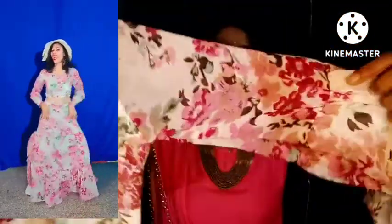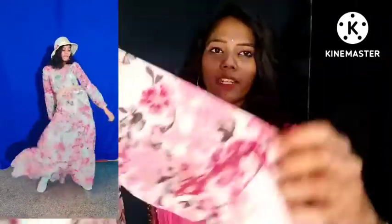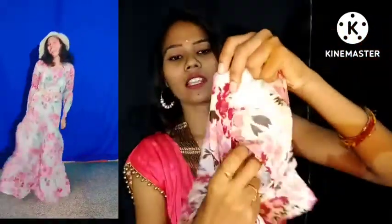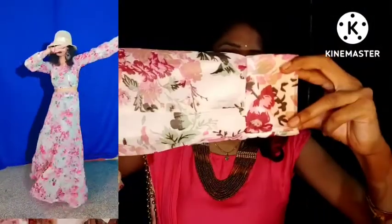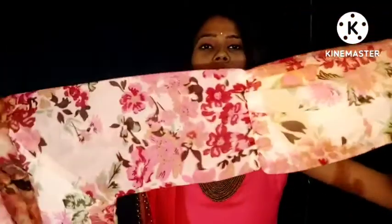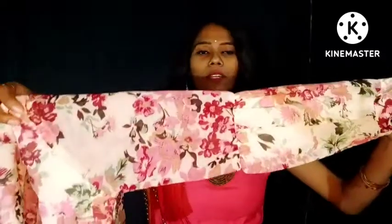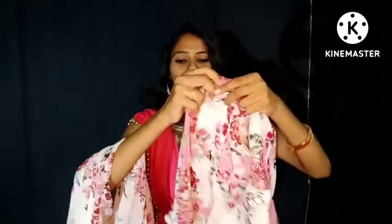It has a little bit of elastic and a belt-type waist. The sleeves have the same printed pattern, the same type of template throughout.